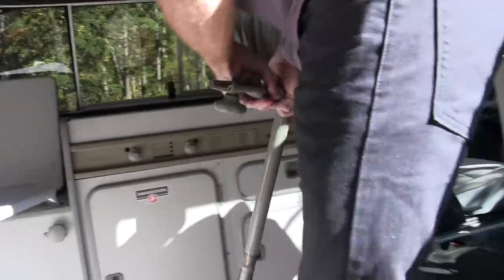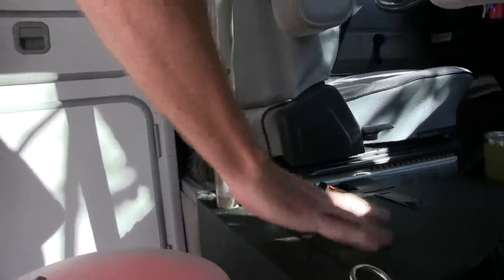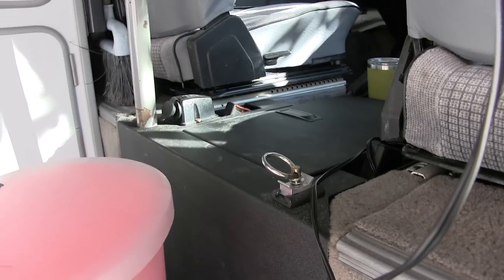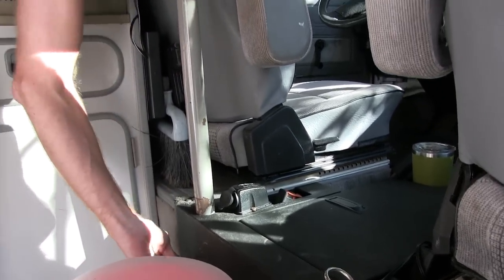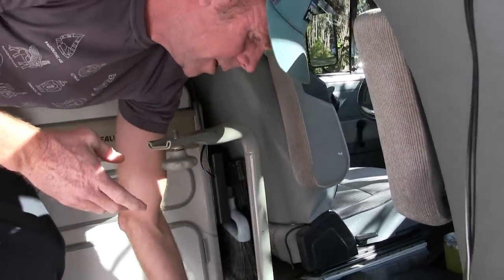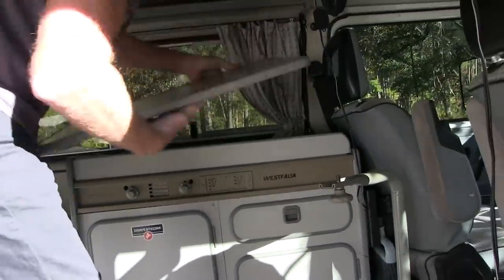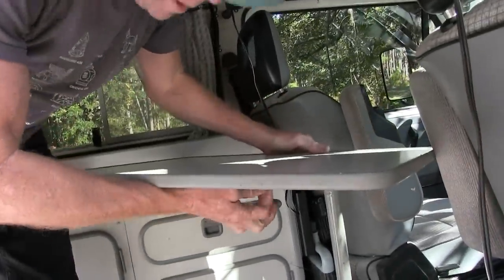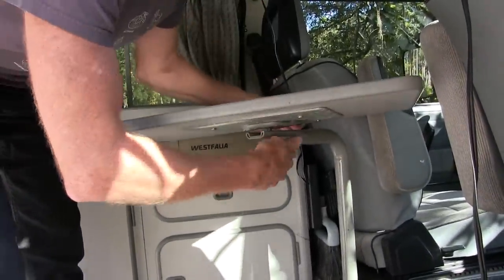This is the second table. This goes between the two front seats. Normally you would not have this box here — this is an aftermarket box we got, I think from Vanagon Life. So you just screw that in there, put the extra table here, and it just screws right down as well.